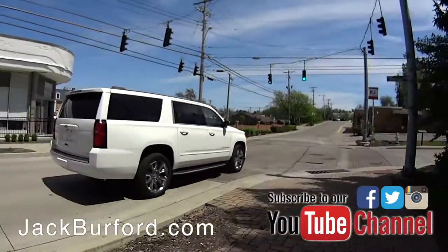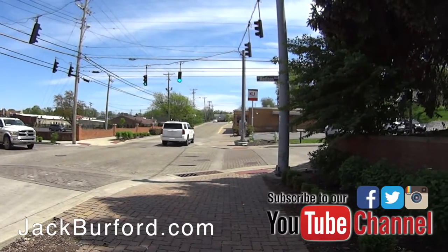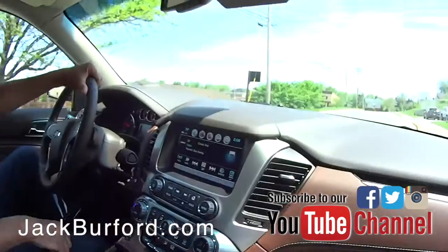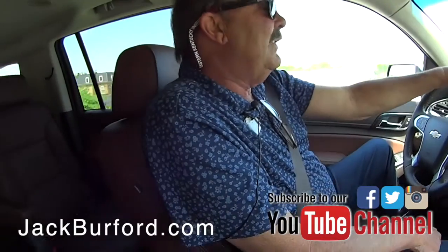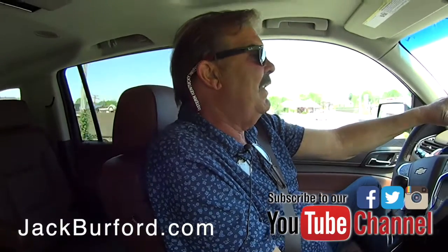Where can you get these Chevy Suburbans? Is there anybody in town that sells them? Actually, we're the only Chevrolet dealership in Madison County. We're at Jack Burford Chevrolet, 819 on the Eastern Bypass. Been there 55 years, and we'll be there another 55.